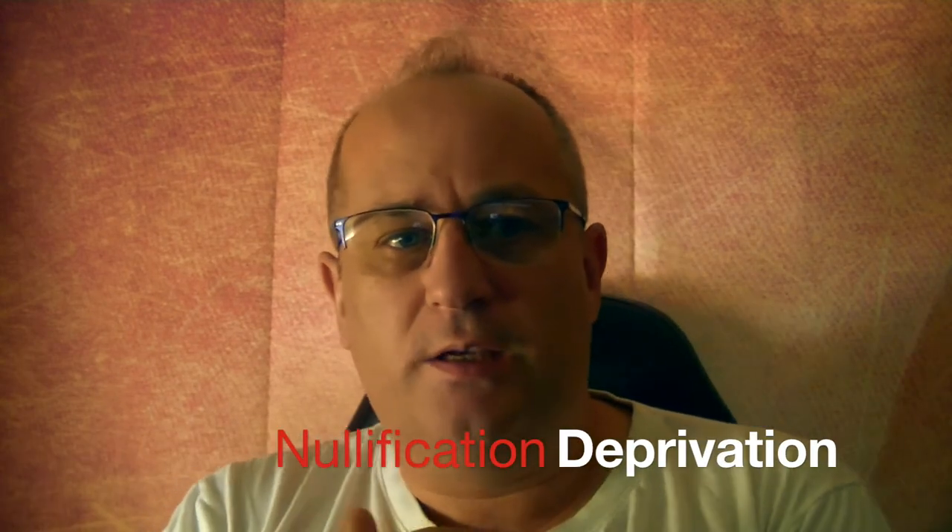This morning I'm going to talk about British citizenship cancelled unlawfully in the United Kingdom. This relates to nullification and deprivation. Deprivation is governed by the British Nationality Act 1981, and it's strictly regulated, while nullification is a somewhat vaguer concept.